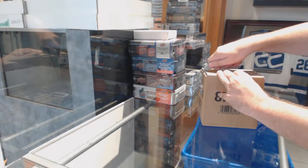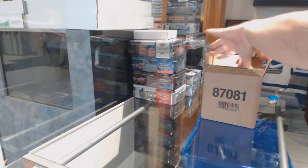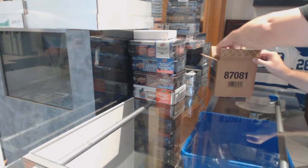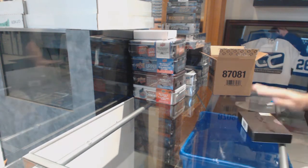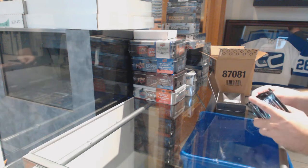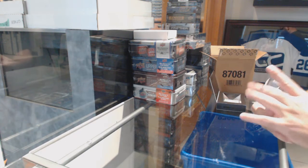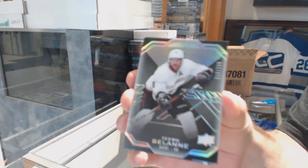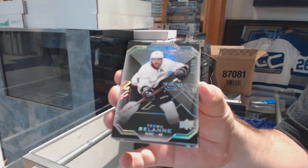Here we go, starting off CNC break number 8835. We have the five-box black case. Anyone want to take a guess of what the case is going to be? For the Anaheim Ducks, $2.99, Timo Salani. Connor McDavid Patch Auto — that would be cool.